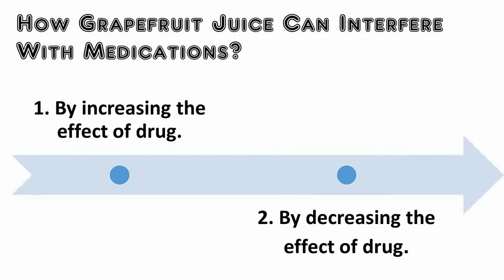Grapefruit juice can interfere with medicines in two ways: first, by increasing the effect of the drug, and second, by decreasing the effect of the drug.